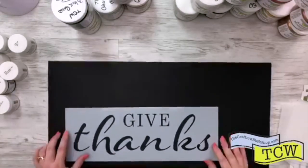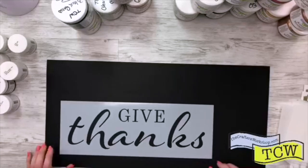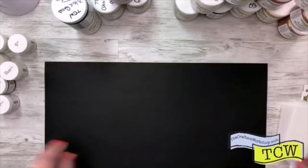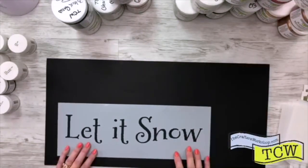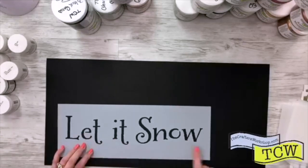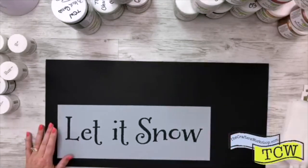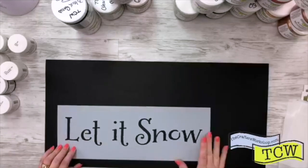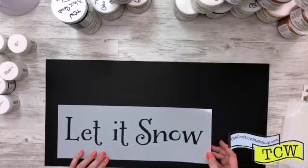And then Give Thanks — we have so much to give thanks for. This one is TCW 2178, Give Thanks. Obviously these are easy to remember the names because it's printed on there. So Let It Snow — I think some of our light and fluffy modeling paste through here, or how about our shimmery goodness paste applied through the Let It Snow? That's going to be so pretty. This one is Let It Snow, TCW 2179.